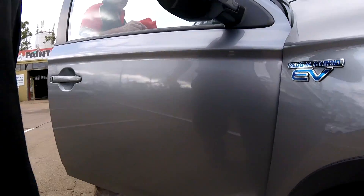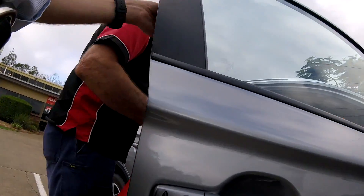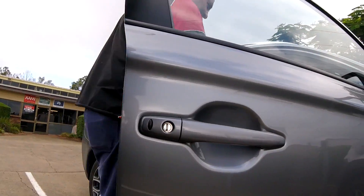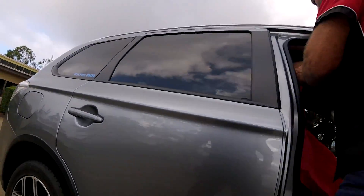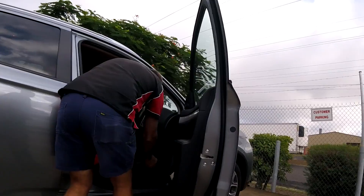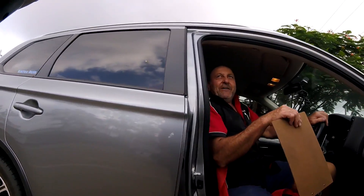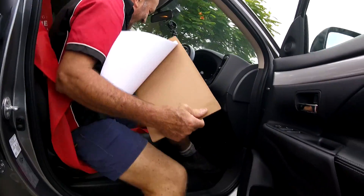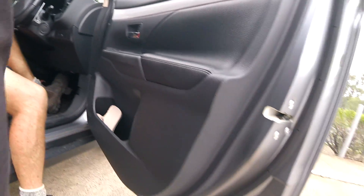They're talking about making these cars produce an artificial sound — this one has it built in but it's turned off because it's just annoying. It makes a little artificial sound under about 15 kilometres per hour because apparently pedestrians walk out in front of EVs. But realistically, people are on their phones and not checking lights anyway.